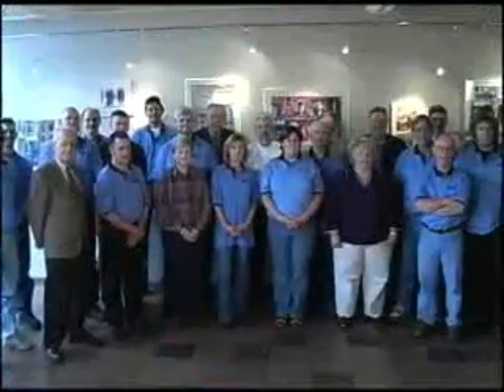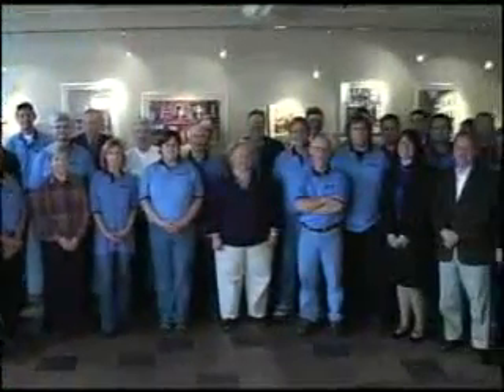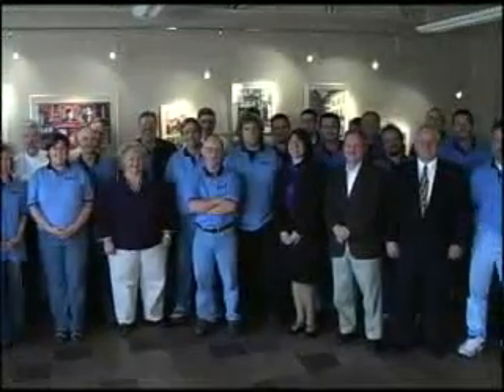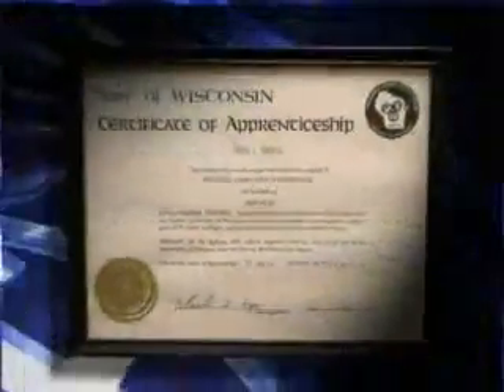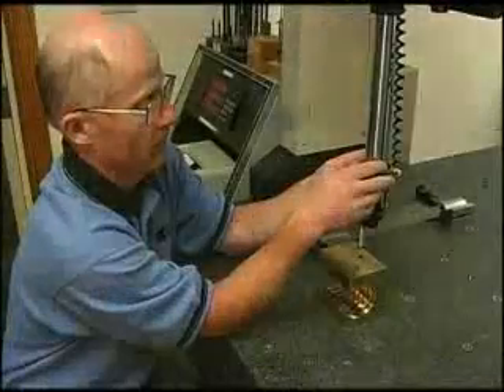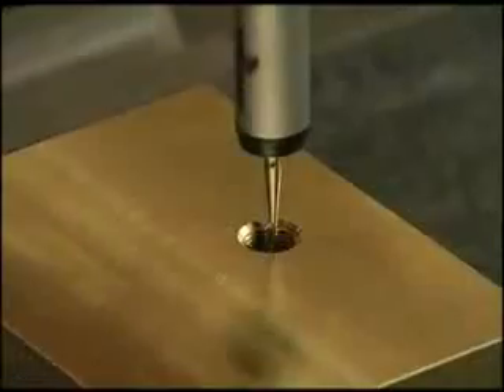The Precision Screw Thread workforce is highly skilled and dedicated, and the average employee has over 20 years of service. There are eight journeyman machinists on staff, and we provide ongoing training programs that keep our long-term employees up to date with all current industry applications.